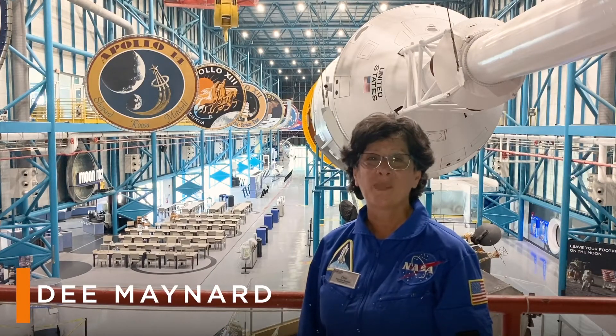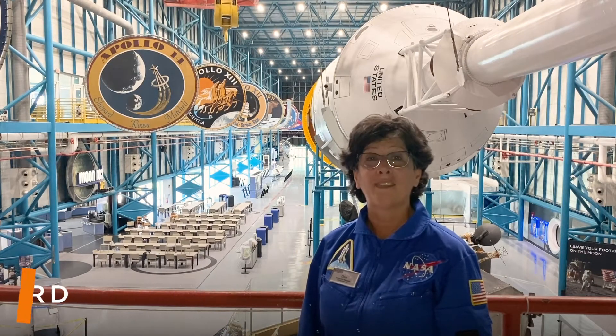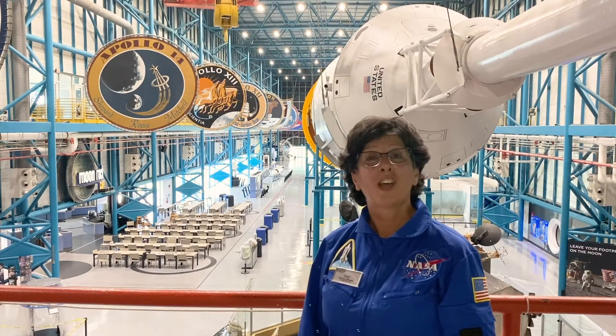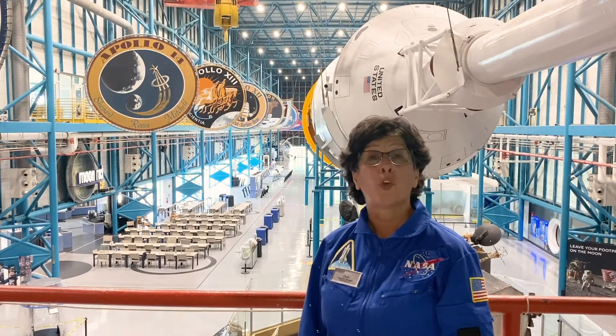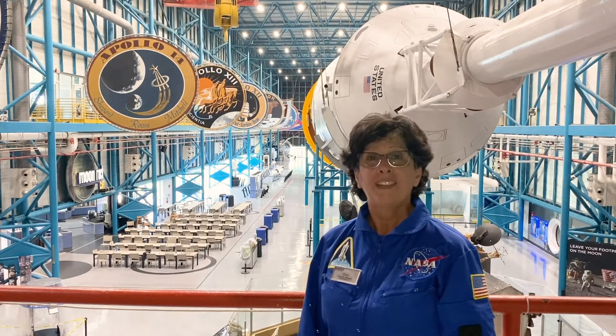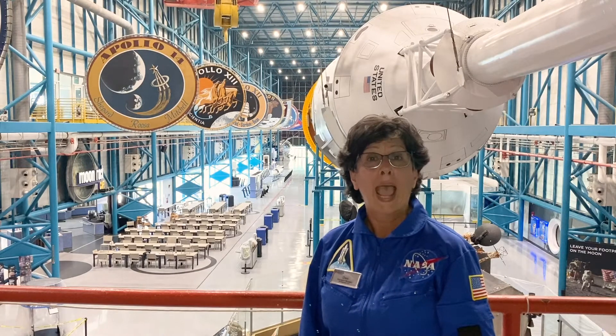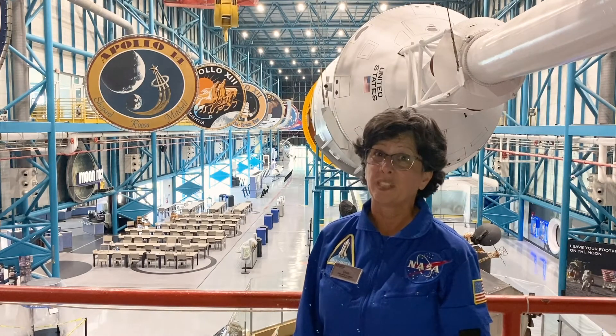Hi, I'm Dee at Kennedy Space Center in the Apollo Saturn V Center, home to the world's biggest moon rocket. Today I'd like to talk to you about the mission patch for Apollo 14. This was a significant mission because it was our return to the moon after NASA's successful failure, Apollo 13.